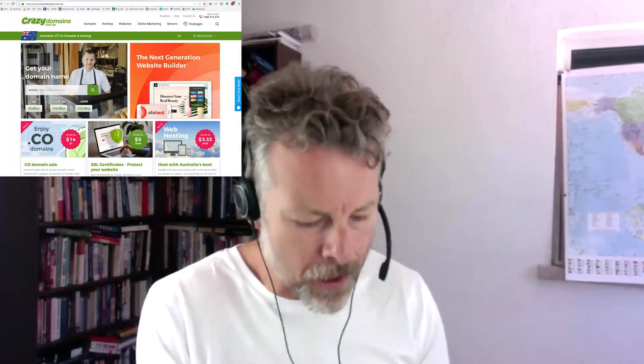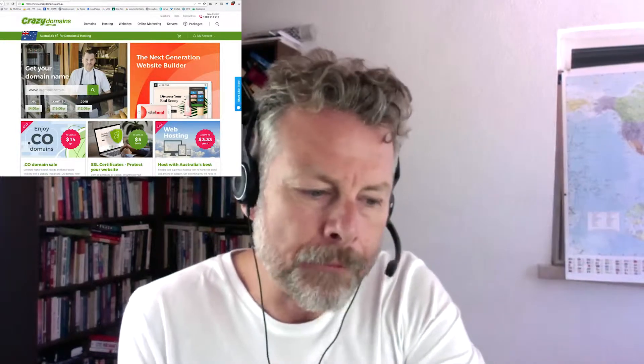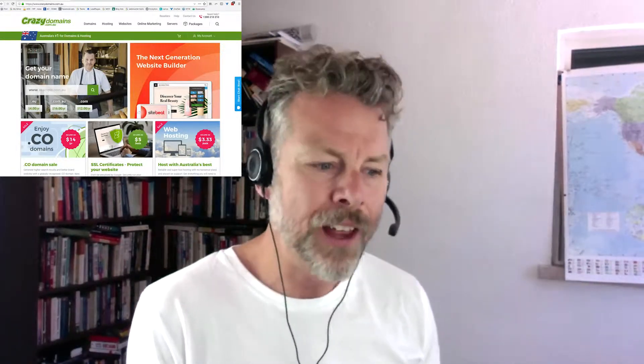One of the great things about selling in Australia that I really like is that Amazon unwittingly has made it very difficult for Chinese sellers to sell on Amazon.com.au. It's actually pretty hard for them to do that — they need help to do that.